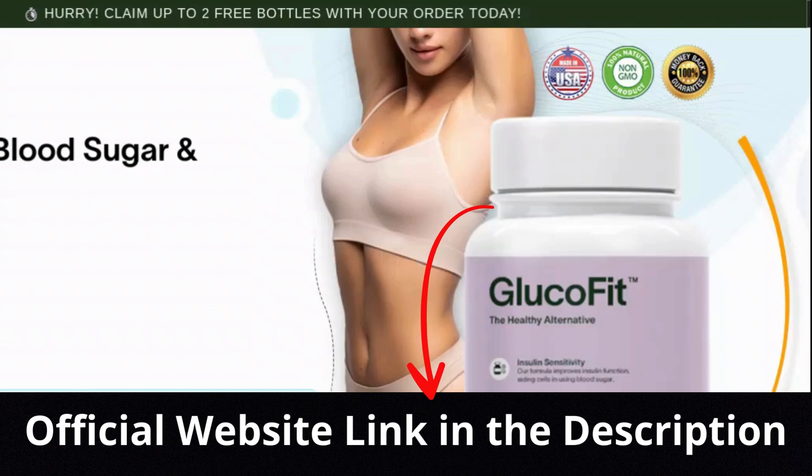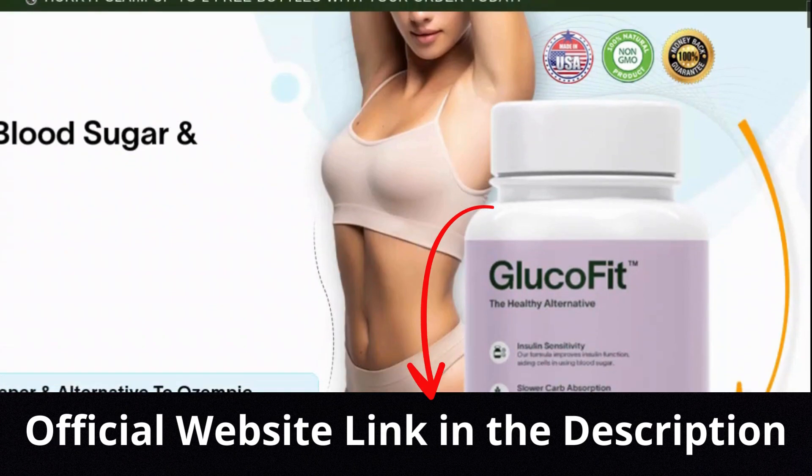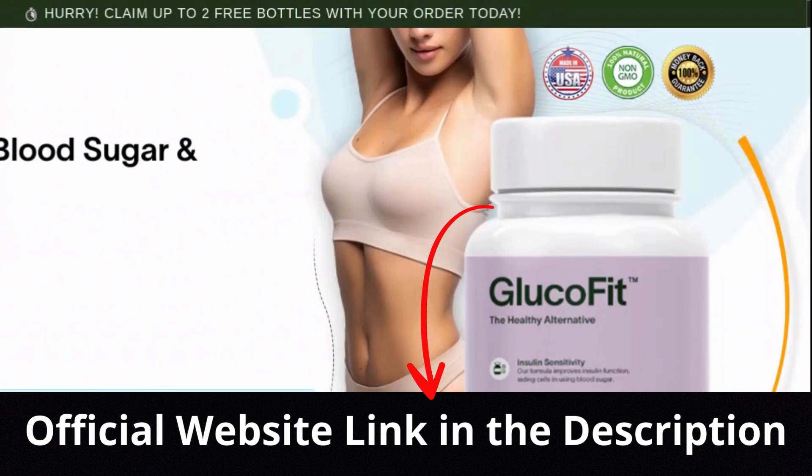Now imagine yourself in the body you've always dreamed of, finally reaching your weight loss goals. Give GlucoFit a try and I'm sure you won't regret it. The link to the official site is in the description — don't miss out on this opportunity. Remember, starting today is the first step towards lasting change.